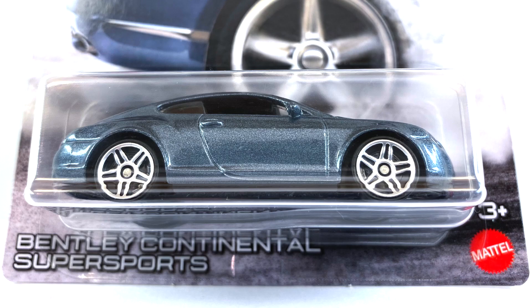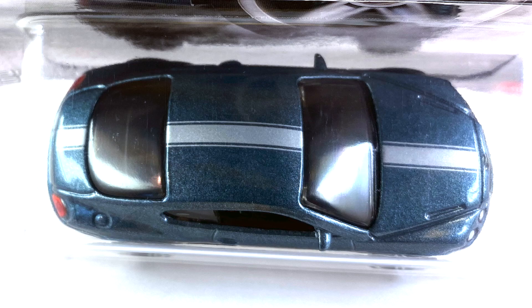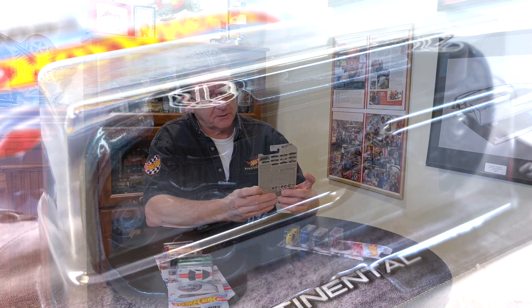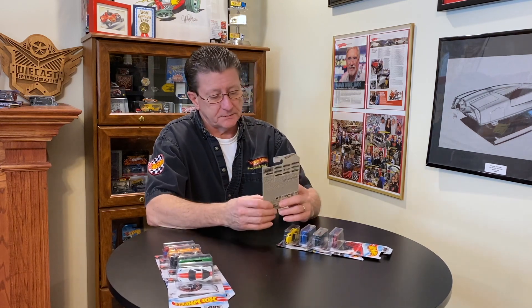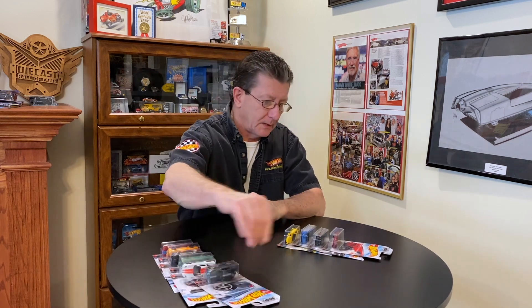Number six is the Bentley Continental Super Sports, done in a silver-blue metallic with a silver stripe on the hood, roof, and rear trunk lid. Both the taillights and headlights are done, and it has a black painted grill. The base is black plastic, interior is black, and the windows are tinted but not as dark as the other cars. Wheels are frosted chrome PR5s, small ones all the way around.